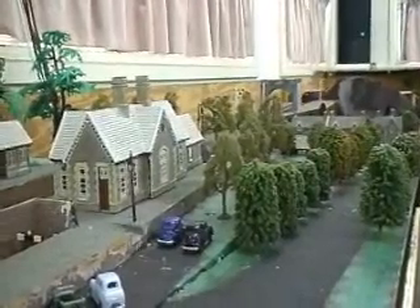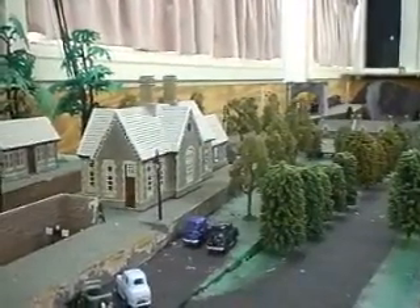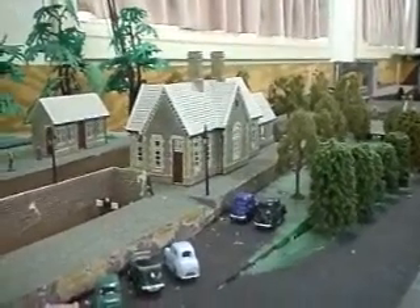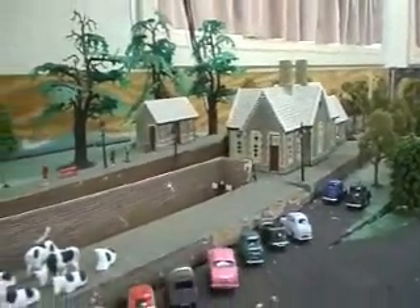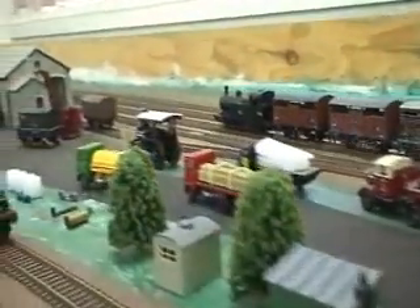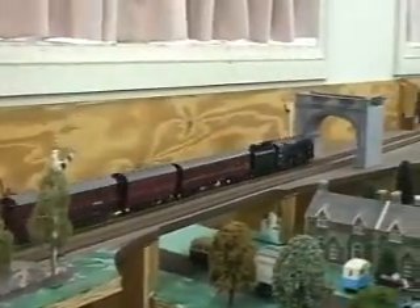Over at Kirby Stephen a 3F is coming through with a small pickup freight. Going through Kirby Stephen on the up line is a newly introduced black Britannia, yet to receive its BR green. This is a Hornby Collector's model — as usual, it runs very well.